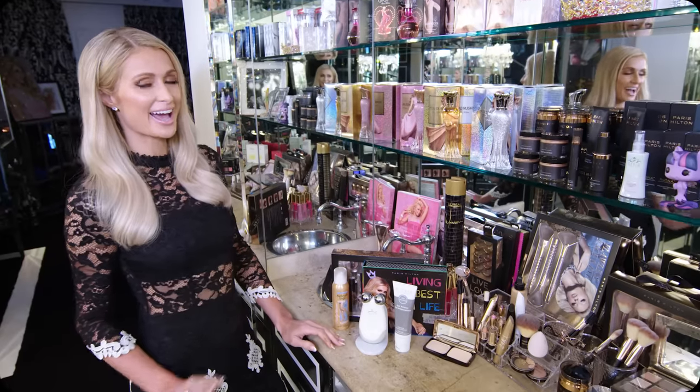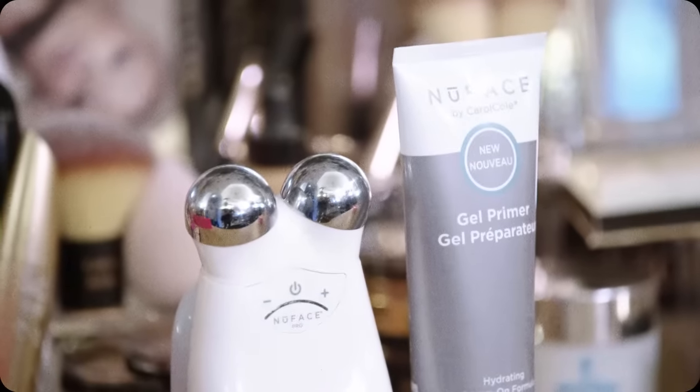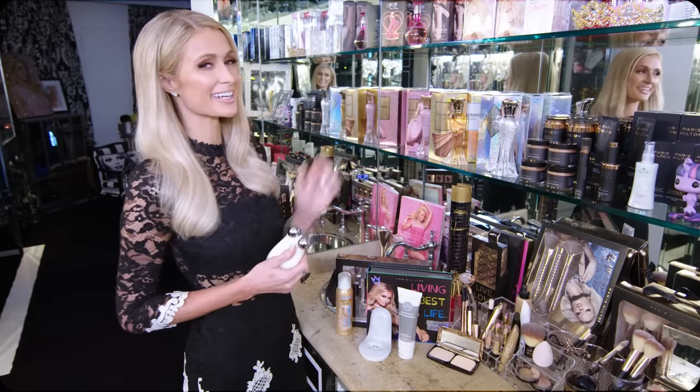I'm obsessed with all gadgets and anything that has to do with technology. I love this by NuFace — it basically uses microcurrent technology to make your skin beautiful and perfect and forever young. Mixed with the Paris Hilton skincare, of course.